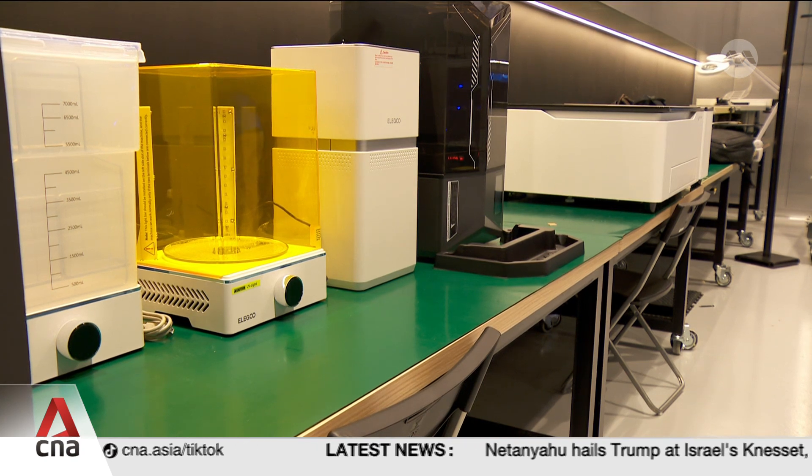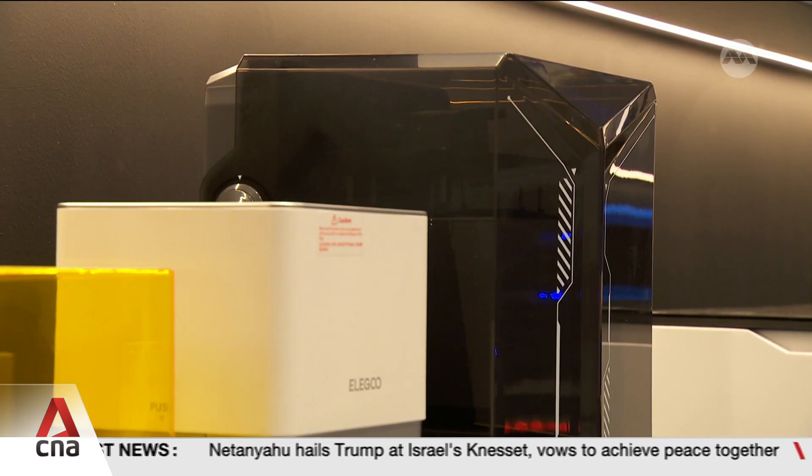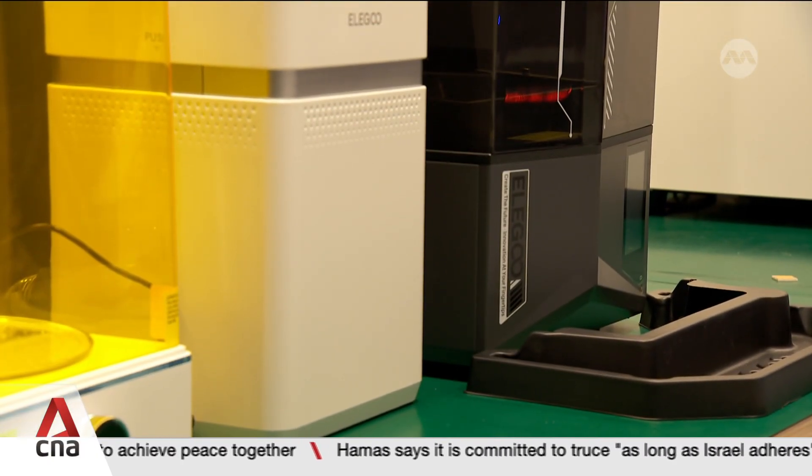A separate development and testing zone is equipped with machines like 3D printers, laser cutters and toolkits. These allow engineers to quickly test new solutions to overcome issues uncovered during testing and evaluation.